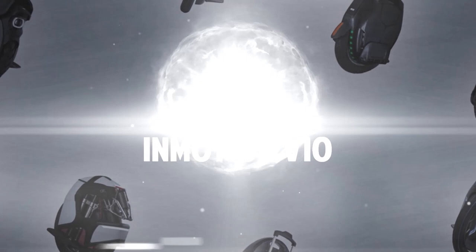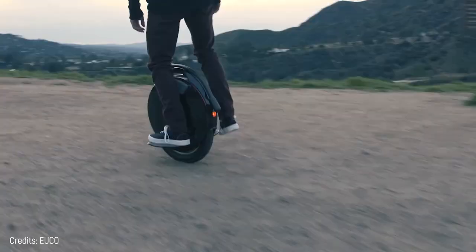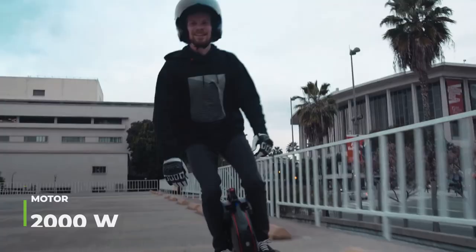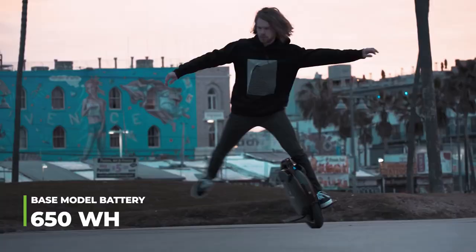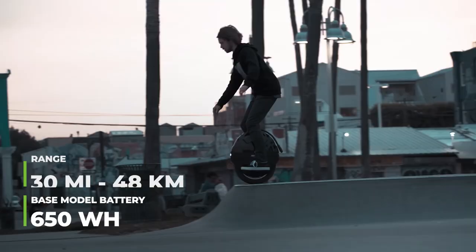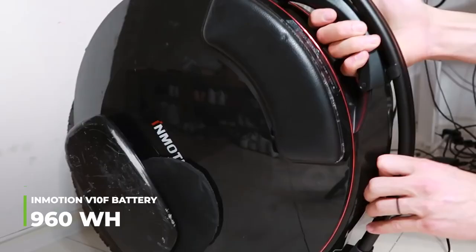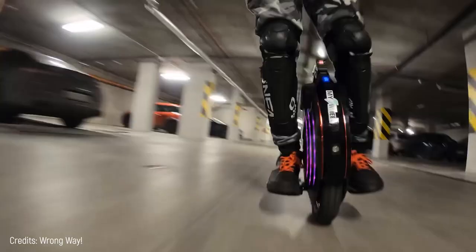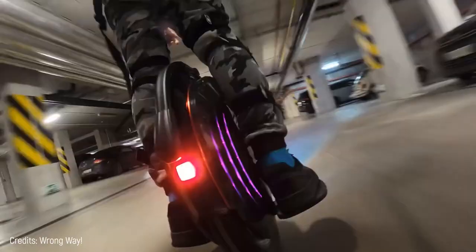Number 9: InMotion V10. The InMotion V10 is the evolution of its predecessor, the InMotion V8, doubling the motor output to 2,000 watts and dramatically increasing speed to 25 miles per hour. The base model comes with a 650-watt-hour battery and a range of 30 miles on a single charge, while the InMotion V10F comes with a 960-watt-hour battery and a range of 40 miles. You can easily distinguish this unicycle by its three fully customizable LED lights on each side, apart from its quick start button and speakers.